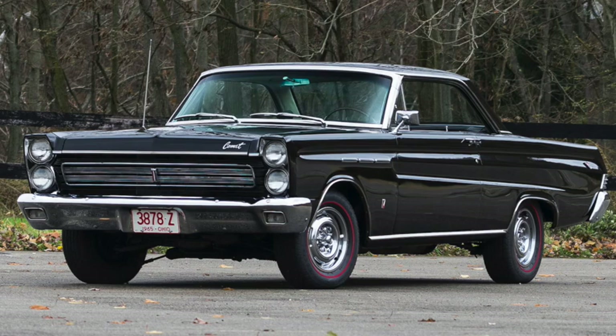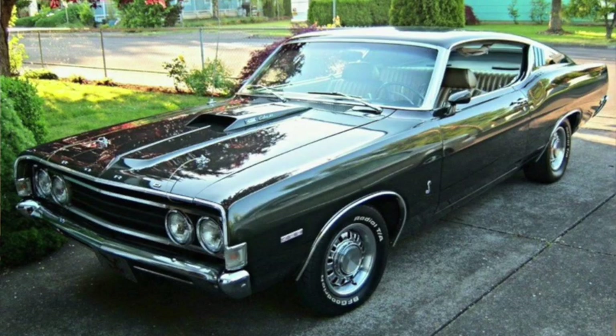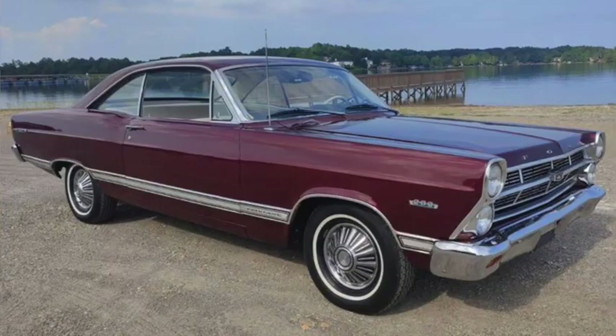A '66 Fairlane GT 390 was rated at 335 horsepower and 427 pound-feet of torque, and was good for a quarter mile in the high 14s. Although Ford started with the 390 V8, they quickly moved up through the 427, 428, and eventually 429. But the Fairlane or Comet Cyclone could also be had with a lowly 289.